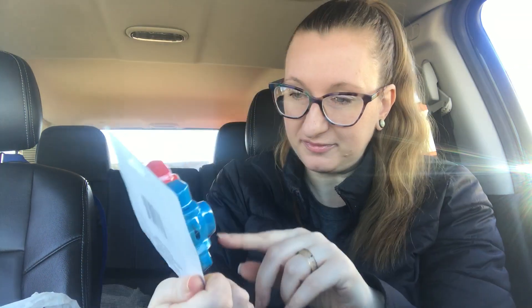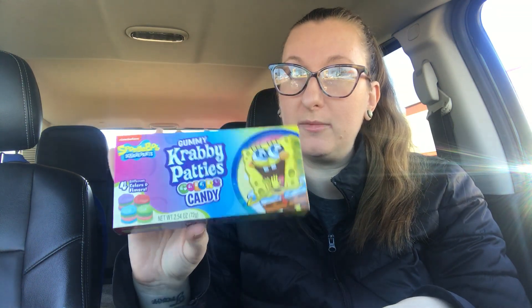Also for Easter basket — I got him these finger fighters. They're like rock 'em sock 'em robots in ring form. So he might get a kick out of that. I mean, I feel like Easter is just like filling with a bunch of crap, you know. And gummy Krabby Patties — we love SpongeBob and we love gummy Krabby Patties, so I got him those.